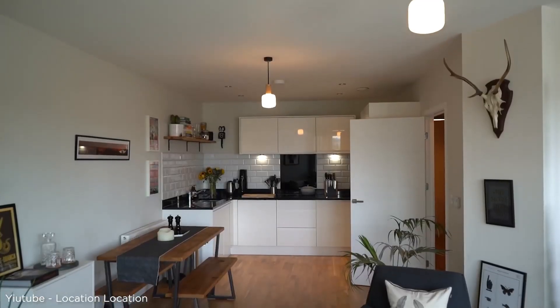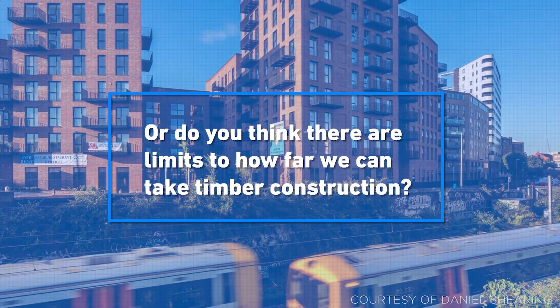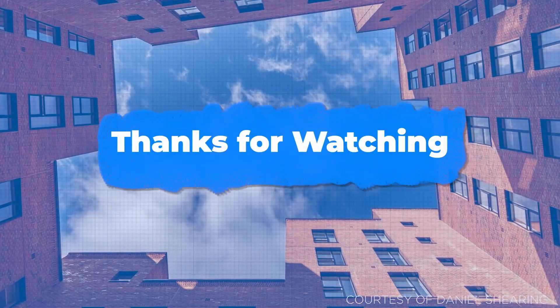So, what do you think? Are we going to see even taller wooden skyscrapers in the near future, or do you think there are limits to how far we can take timber construction? Let us know your thoughts down below. And as always, thanks for watching. See you soon.